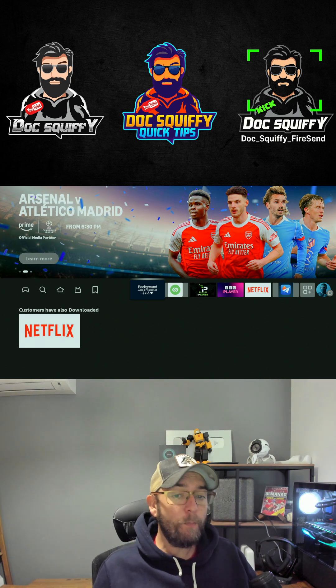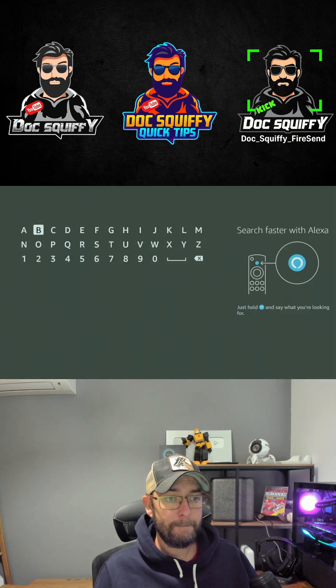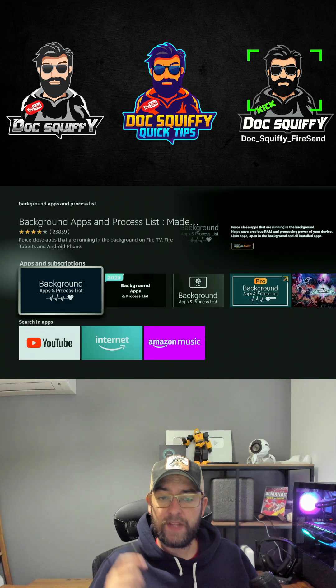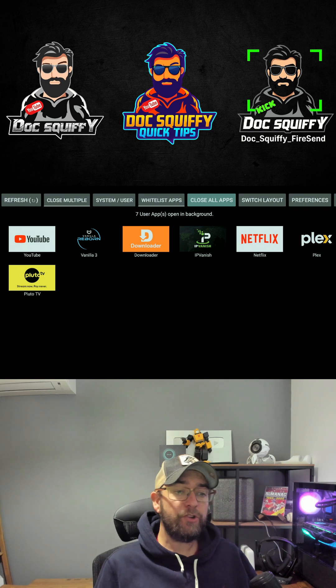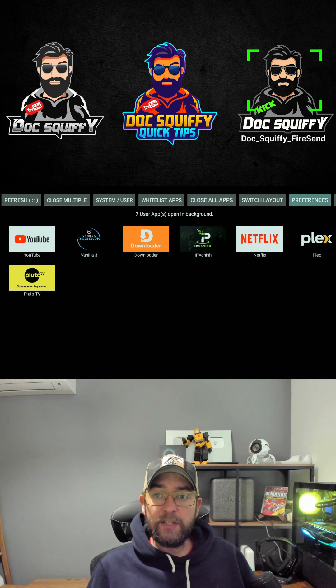Another good thing to do is get an app called Background Apps and Processes List. Type that into the magnifying glass, get it installed and open. This will show you all the apps running in the background on your device, and you can close all of them by clicking 'Close All Apps'.